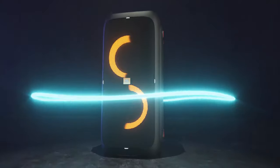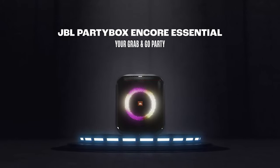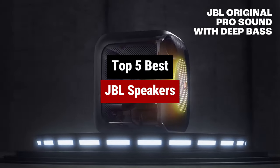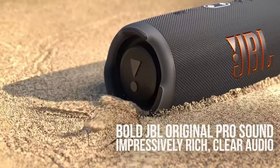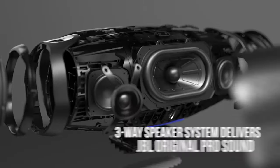Looking for the perfect JBL speaker to suit your needs? You're in the right place! In this video, we'll dive into the best JBL speakers on the market, from ultra-portable options like the Flip and Clip series, to powerful party speakers that can turn any gathering into an unforgettable event.